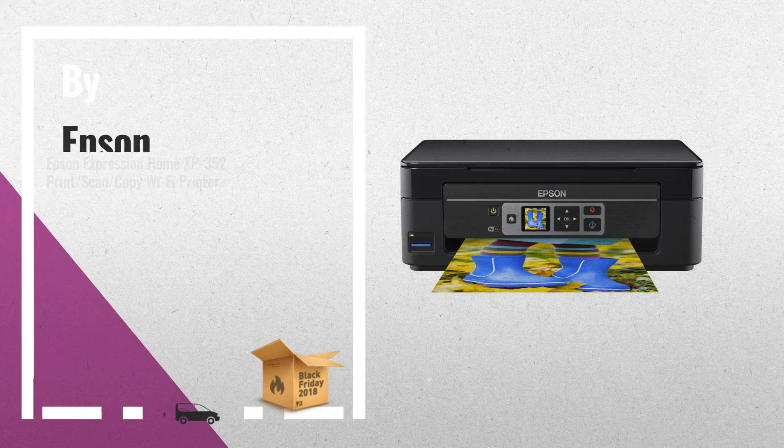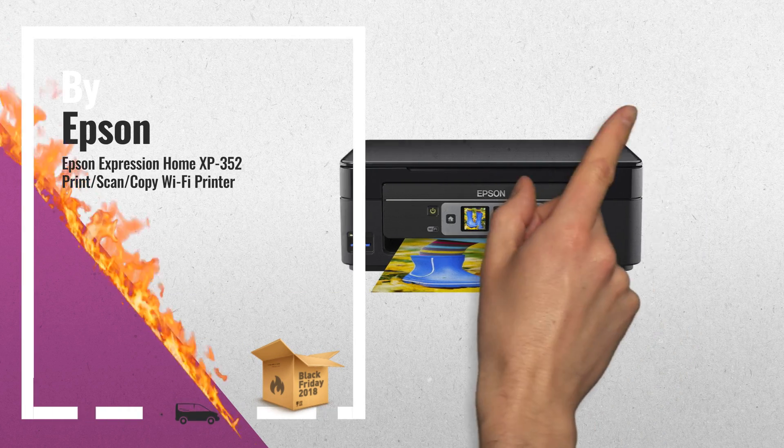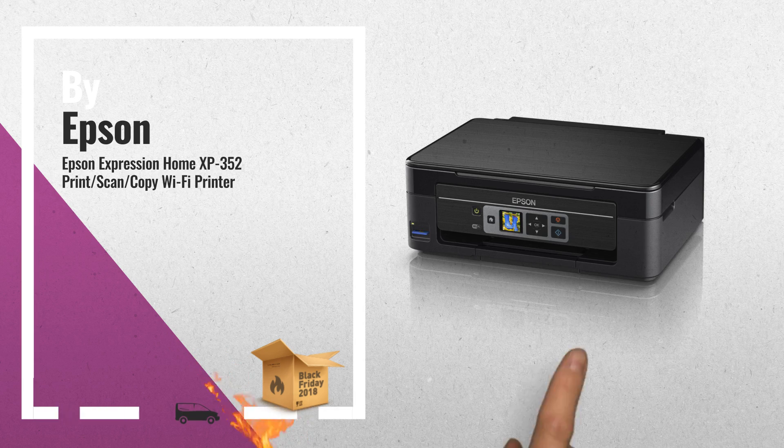1. Buy Epson — one of our best choices for this year's Black Friday Cyber Monday events.